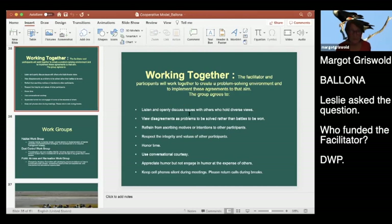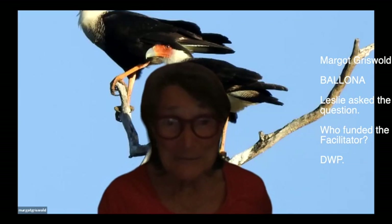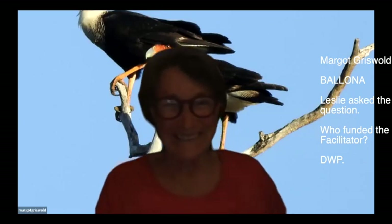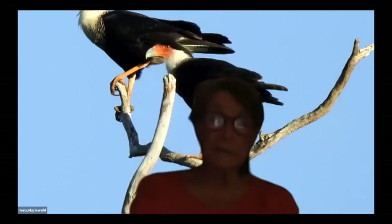Question: Who funded the facilitator? DWP had to fund the whole thing - that was the deal. They funded the facilitator, paid for the agencies, paid some scientists; other scientists were working for Great Basin Air Pollution. Compared to the cost of dust control, the facilitation was a drop in the bucket. Patricia notes that Owens is amazing and that Bayona was supposed to be based on a similar process. It switched to top-down, but the question is whether we can get it back to the original concept.